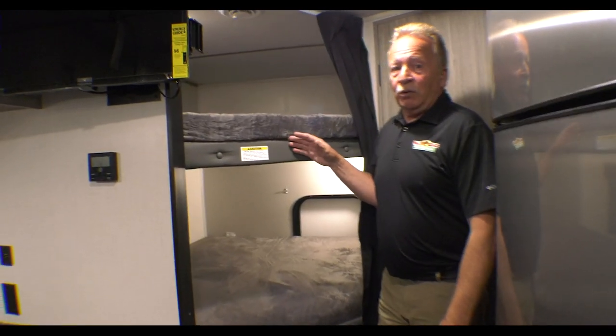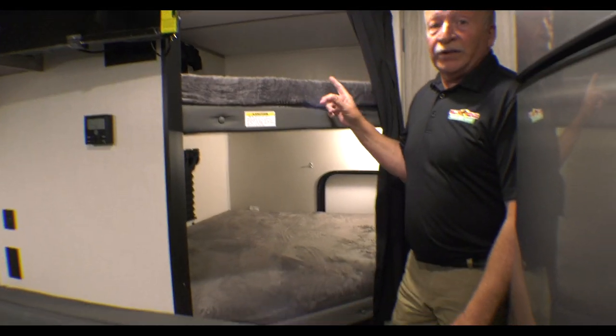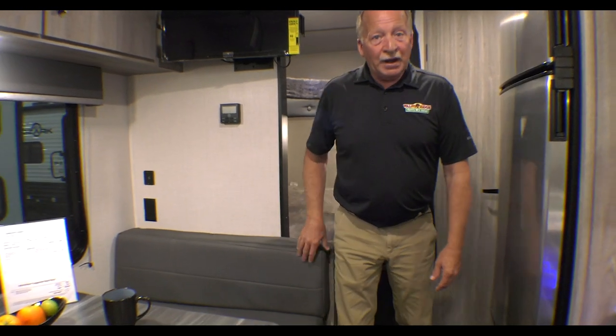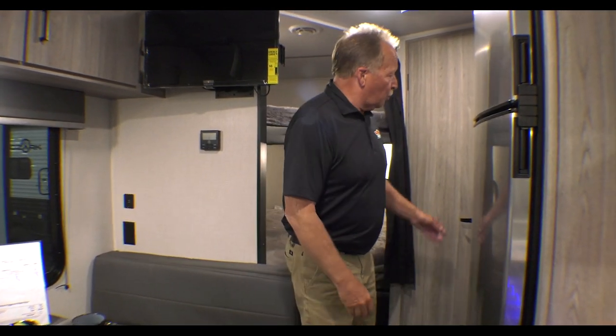Here are your bunks — they're double over double. They each have a 110-outlet and a USB port, so the kids can play games on their phones and things of that nature. This booth will also break down into a bed if you need to put even more people in here.